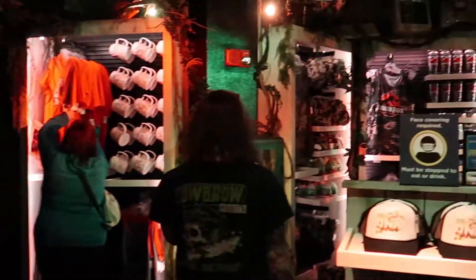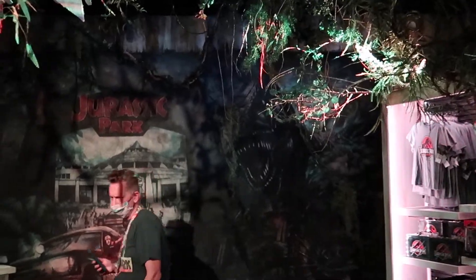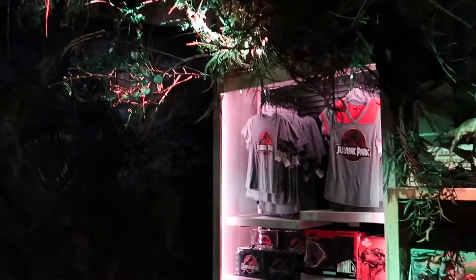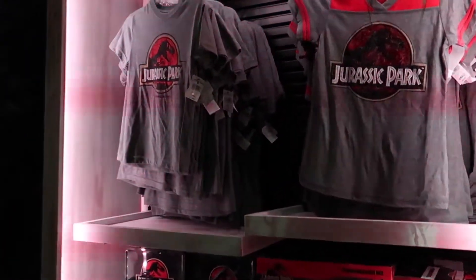This is cool — I love all of these. Just like in the first Jurassic World movie, it looks like everything's overgrown the original Jurassic Park laboratory and control room. And they've got Jurassic Park merchandise.